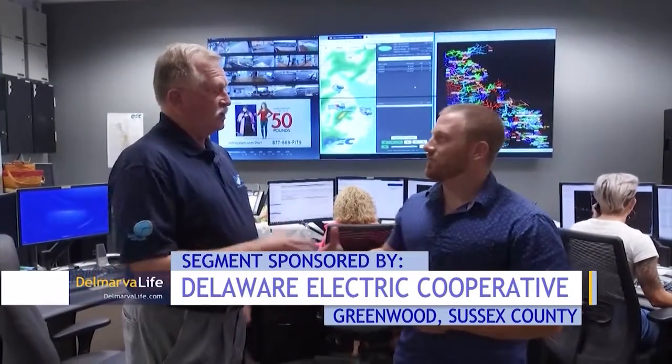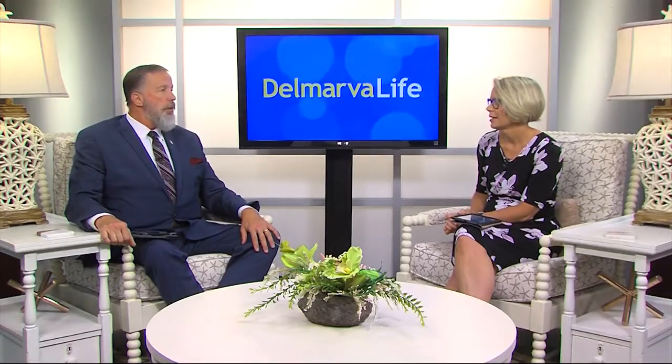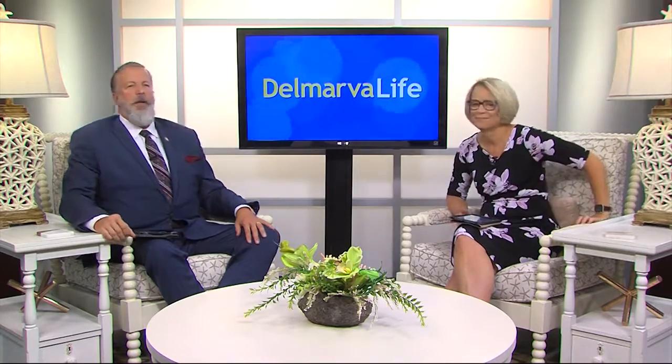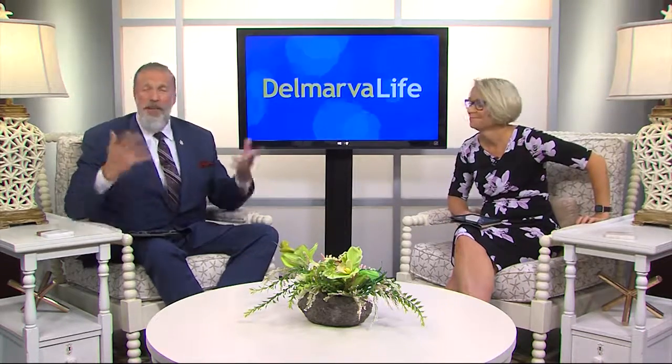Thank you so much for taking the time to talk with me and shedding some light on this. Always good to see you — keep up the good work. Folks, if you have any questions on that, you can feel free to visit our website, DelmarvaLife.com. Back to you. It's always a good idea, when it's really super hot, to not run everything at like 5 o'clock in the evening. I just try to avoid doing the laundry at all, but that's a whole other thing.